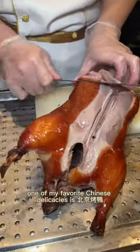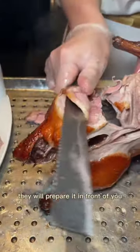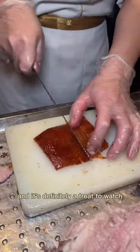One of my favorite Chinese delicacies is Beijing Kaoya, also known as Peking duck. Here at Mei Zhou Dong Po, they'll prepare it in front of you and it's definitely a treat to watch.